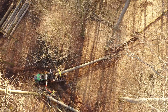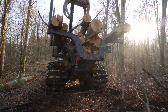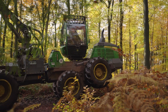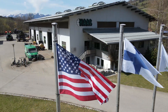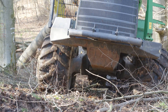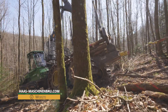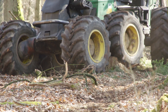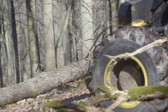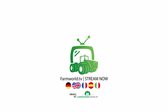High-tech forestry machines have simplified forestry work in many places and also made it safer and more sustainable. Customised conversions also help to adapt the working machines to the respective conditions. With these impressions of modern forestry, our two-part series comes to an end. We would like to thank Haas Maschinenbau and the Wolfgang Lauer Forestry Company for their support during this film project and the insights into operations which they allowed us. More forest tales will follow soon on our YouTube channel.